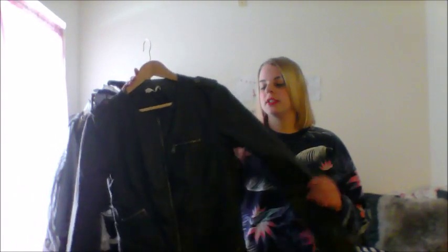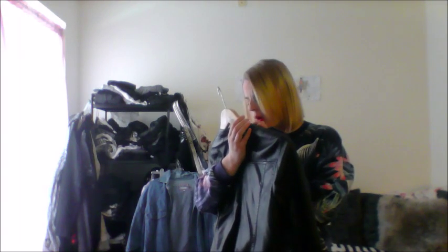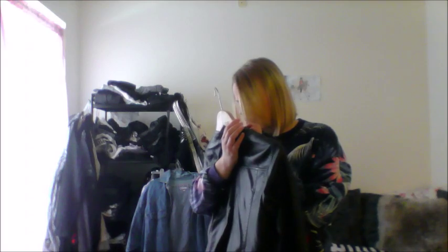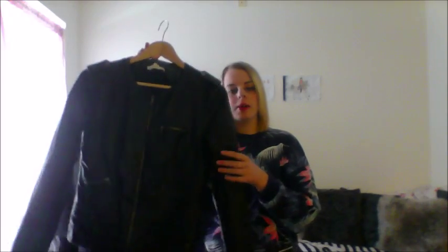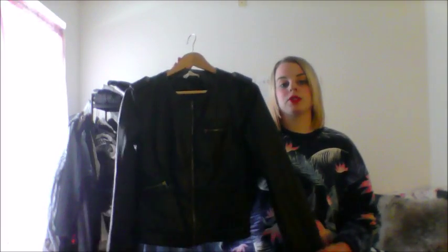The next thing you're going to need is a leather jacket. I got mine from my sister's. It's just a basic little jacket. It has some details up here. But yeah, that's what you're going to need. You can dress it up with a pair of jeans, or a skirt, or a cute little dress, to make it a little more raw and edgy — just put a leather jacket on it.